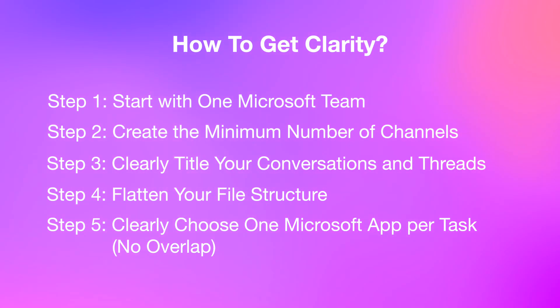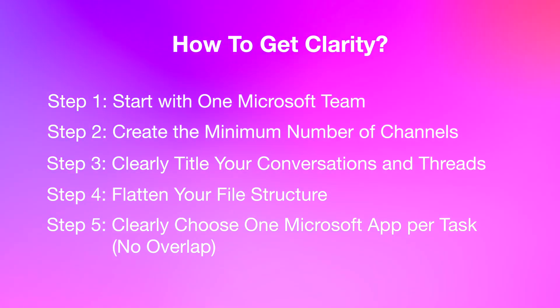Step five: be crystal clear on which Microsoft app you'll use for each function. For example, choose Planner or Lists for tasks, Loop or OneNote for notes, SharePoint or Teams for communication. Pick just one per use case. Go all in and refine as you go. Avoid overlap at all costs. In short, you're creating a digital version of an open-plan office — clear, open, and intuitive. This simplifies training and adoption, since everything is already clearly defined and easy to use.